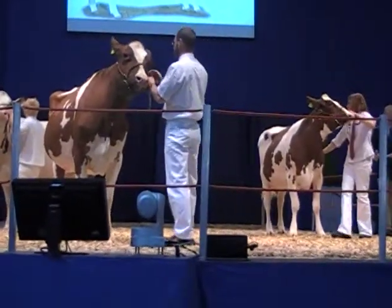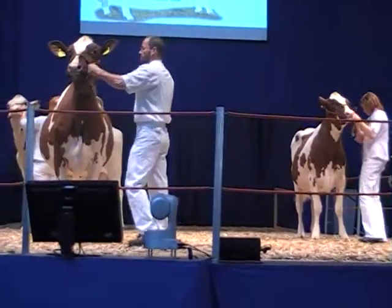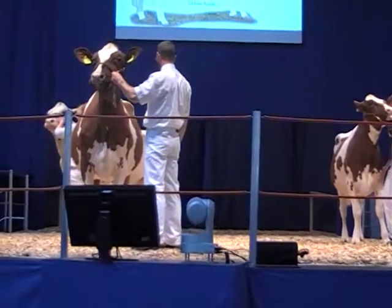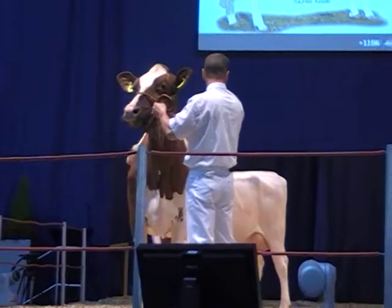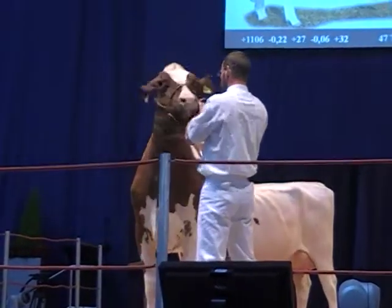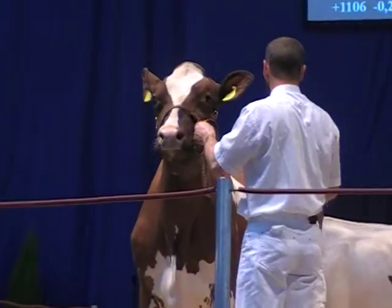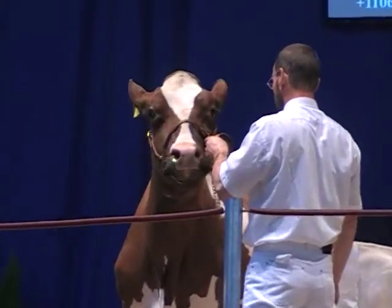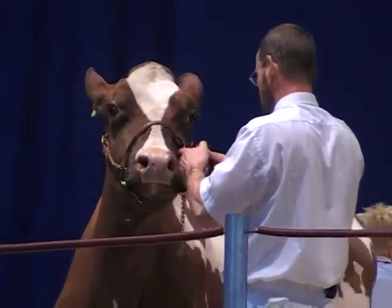Das ist auch ein junger, neuer Bulle – ein hoffnungsvoller Outcross-Vererber. Hier auf der Holgutier gibt er seinen Einstand; das heißt, Sie haben die Möglichkeit, das erste Mal Töchter von diesem Bullen zu sehen. Der allererste Zuchtwert des Bullens weist ihn aus als einen Leistungsvererber mit ganz moderaten Inhaltsstoffen und mit positiven Werten für Eutergesundheit und für Nutzungsdauer.